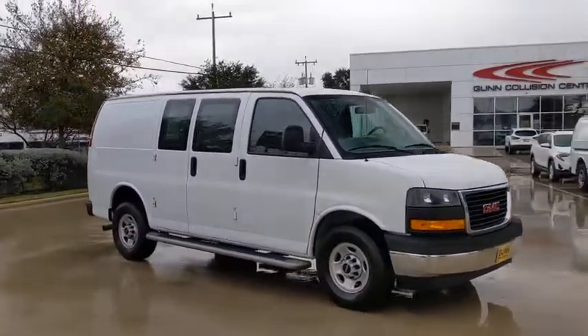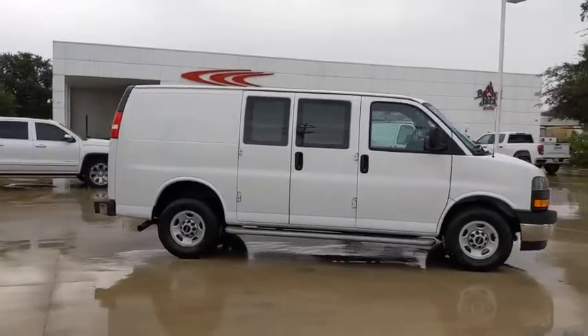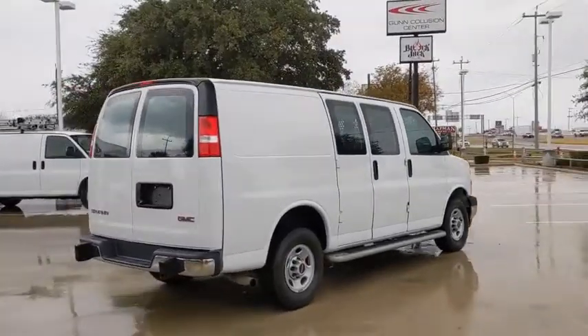Stop by and take a look at the 2019 GMC Savana Cargo. The GMC Savana — all the cargo you can carry, a price you can afford. This vehicle has less than 15,000 miles.